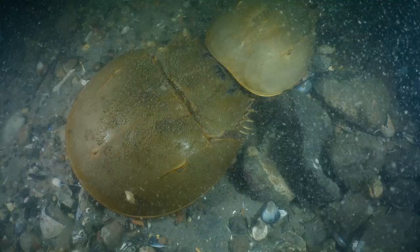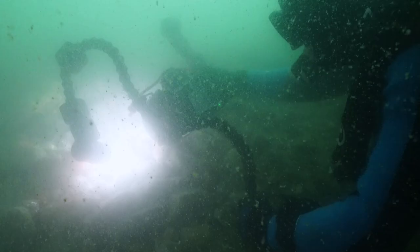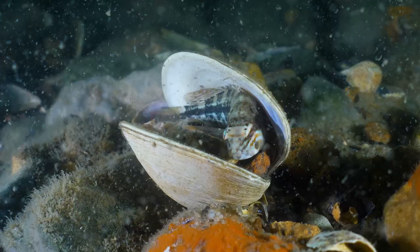Nearby, a pair of mating horseshoe crabs — the male has latched onto the female and goes wherever she goes; they're on their way to Walmart. A juvenile black sea bass has found itself a nice bed in a clam shell. Looks comfy.